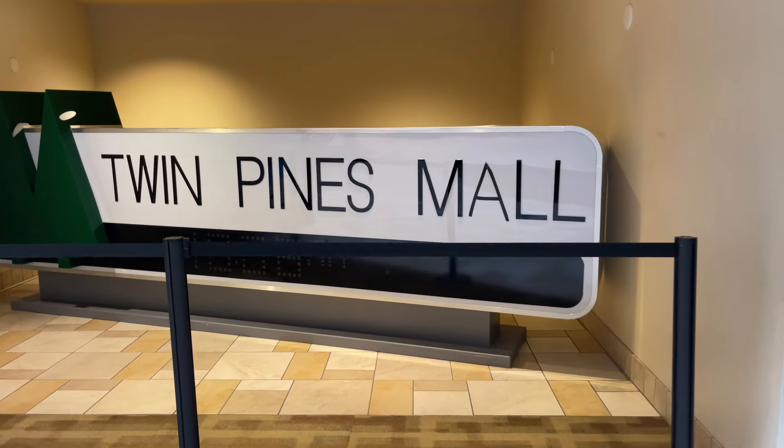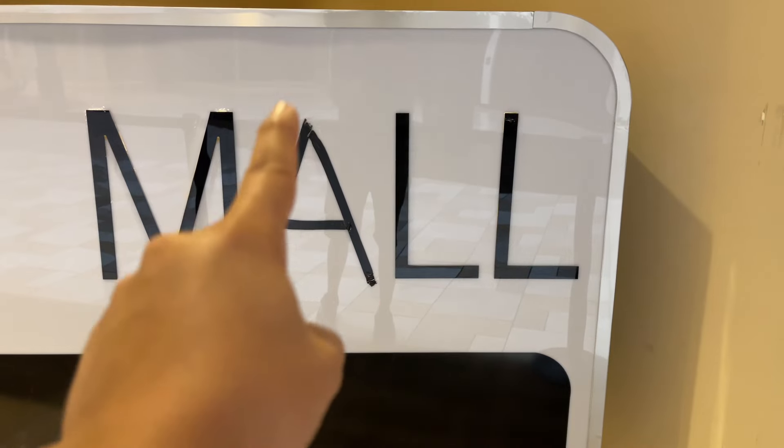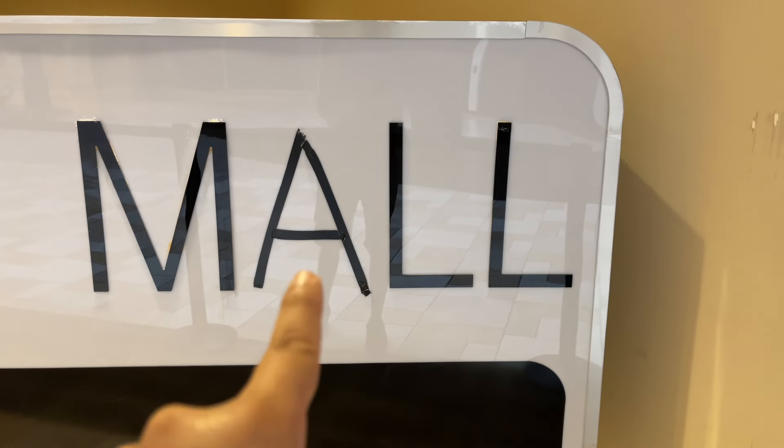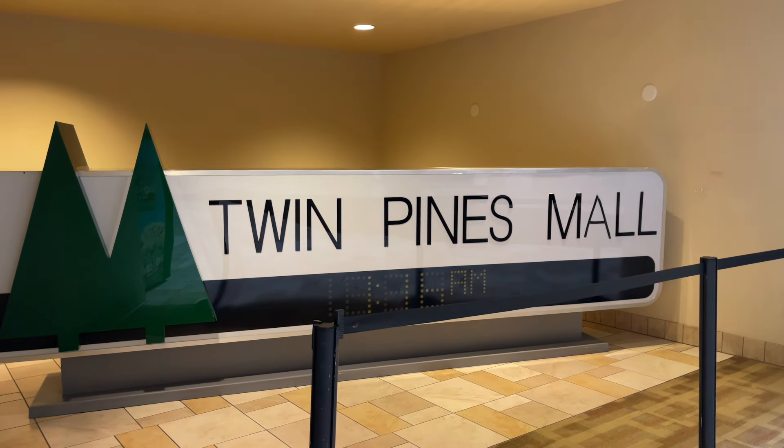Let's not forget the Twin Pines Mall replica sign — it still says '116,' but the 'A' has been replaced with some electrical tape. You cannot go to Puente Hills Mall without stopping by to see this.